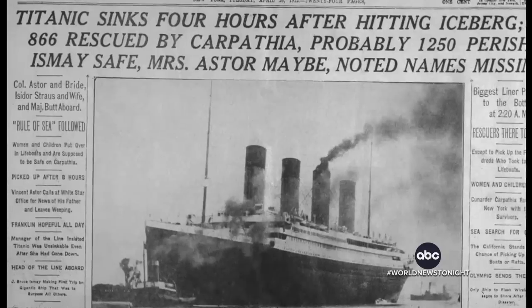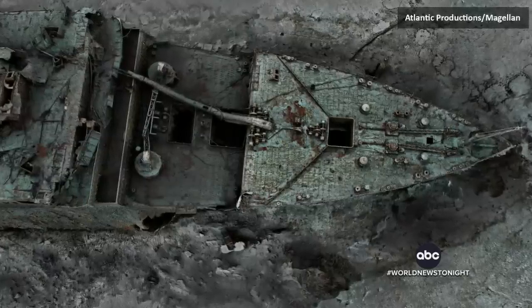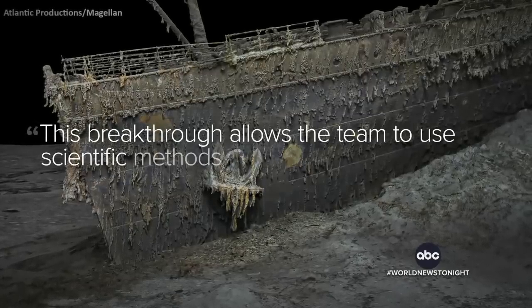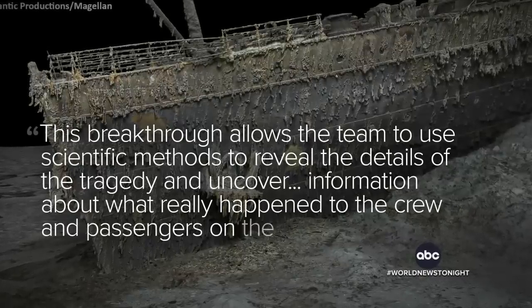The Titanic sank 111 years ago, in 1912, with more than 1,500 people dying. Tonight, Atlantic Productions, a partner in this project, saying this breakthrough allows the team to use scientific methods to reveal the details of the tragedy and uncover information about what really happened to the crew and passengers on that fateful night.